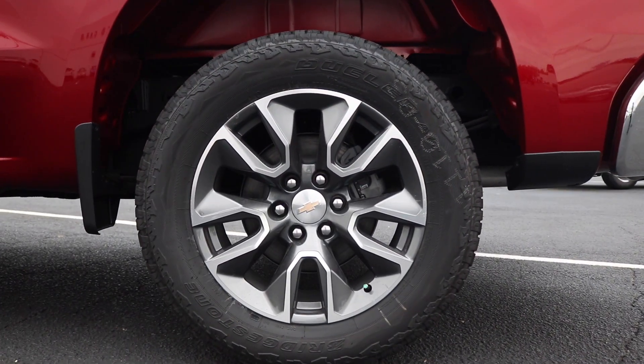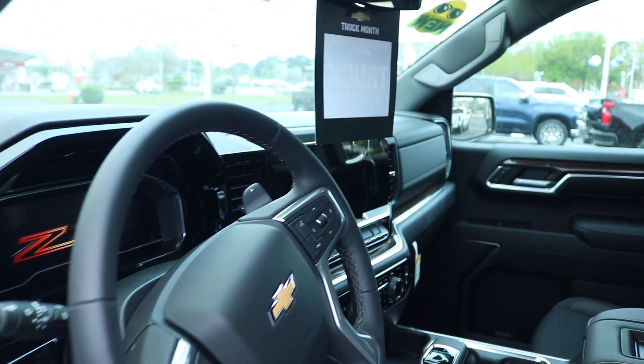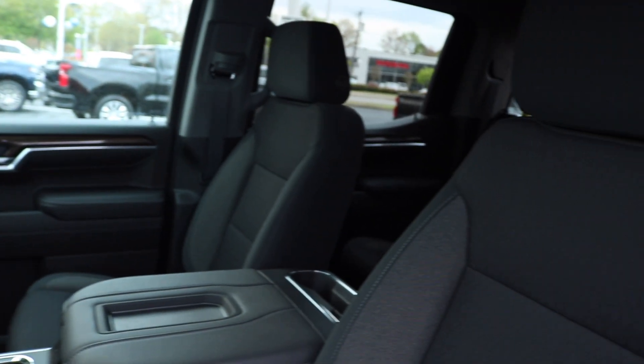Right here we're looking at a 20 inch alloy wheel with a machine accent finish. Now we're making our way inside of the vehicle — we're greeted with black cloth seats with an interior refresh.